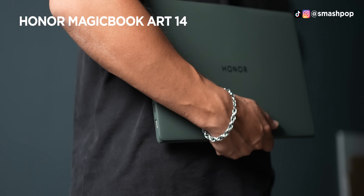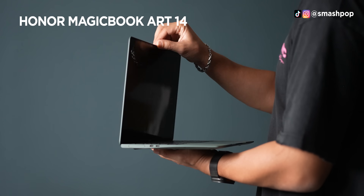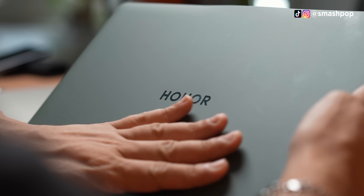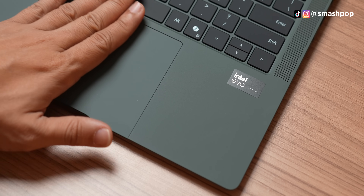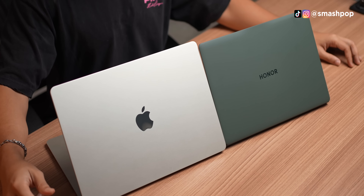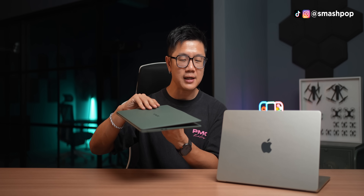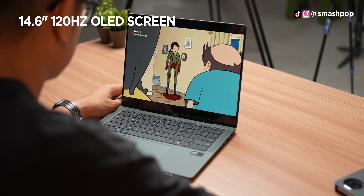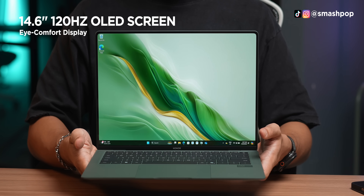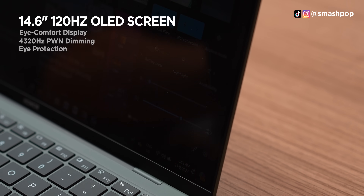The design is super mesmerizing because it comes in this emerald green tone that we hardly find in the market. It looks very premium and yet stylish. Texture-wise, it has this velvet coating that feels almost like cashmere. Just like the MacBook Air, it is super distinctive and with one glance people will know it's the Honor MagicBook Art 14. Even if it's slim, it's got a 14.6-inch 120Hz OLED screen that Honor calls the Eye Comfort Display, because it has 4320Hz PWM dimming and eye protection features.